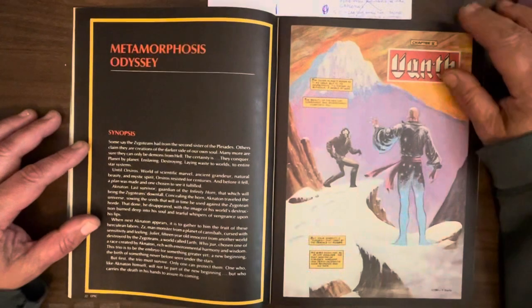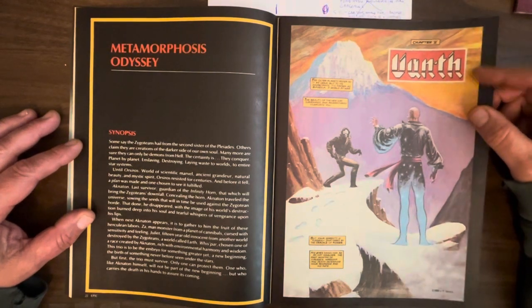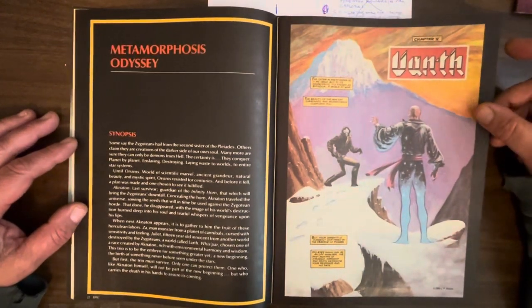Then we get to Metamorphous Odyssey, Chapter 5. We finally are about to meet Vance, who will go on to be known as Vance Dreadstar — a long-running comic series.